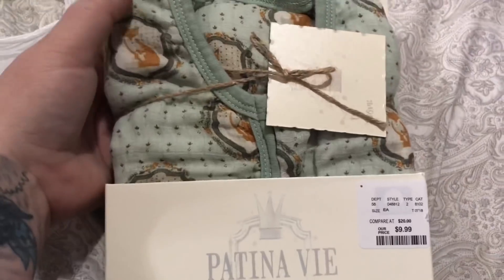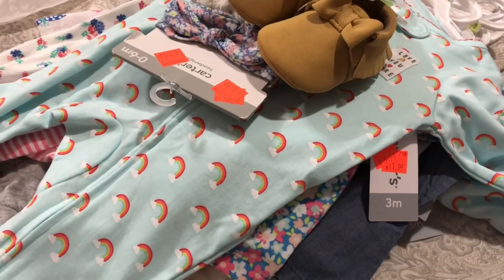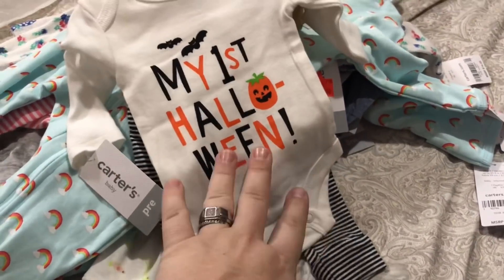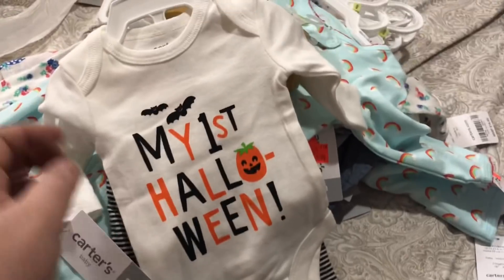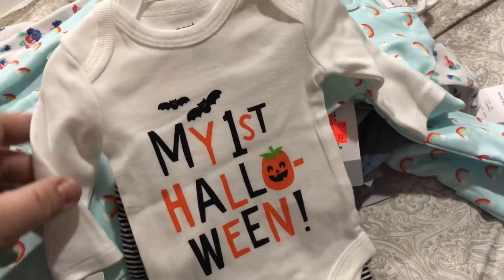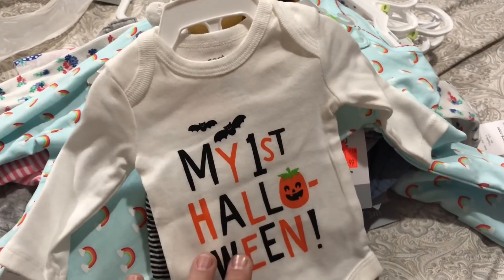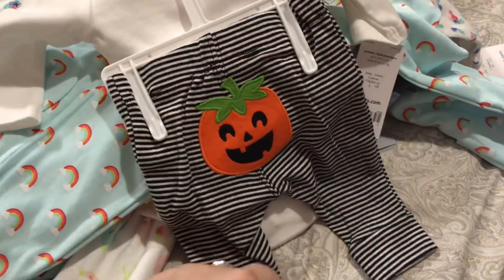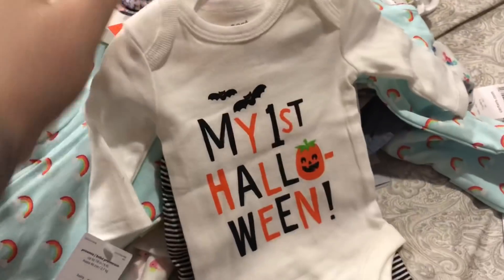Now we're going to fly through these clothes. First I want to show you something I've never seen before - Carter's makes those 'my first Halloween,' 'my first Christmas' outfits, but you never see them in preemie size. So I had to get it - it's the only full price item I bought, it was 25% off of $22, but I didn't want to miss out because preemie is super hard to find. This will be perfect for Weston - it's a 'My First Halloween' long sleeve white onesie paired with black and white striped pants and it has a jack-o-lantern on the butt.